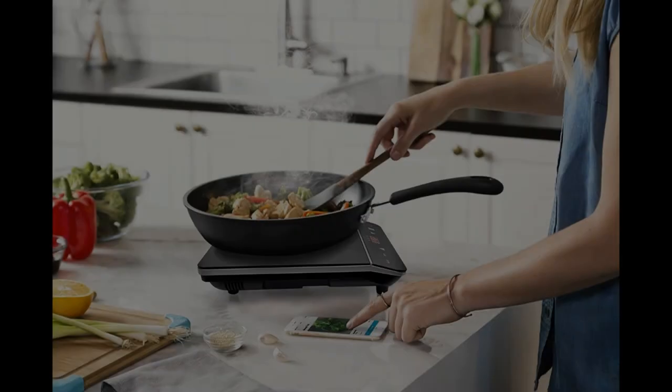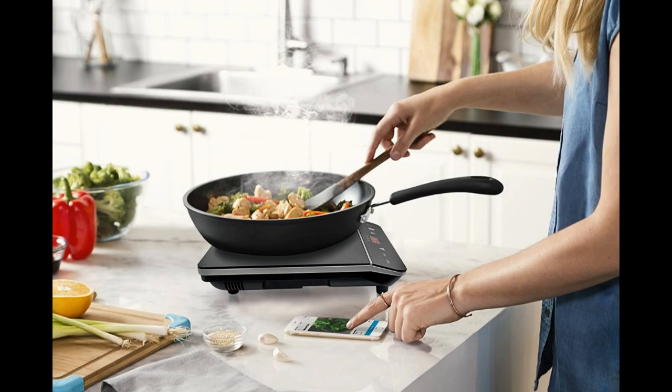Even though it's portable, you can be assured of your safety, especially around your children. It has a child safety lock feature. It will turn off automatically after a minute if not being used, and it cools down fast and avoids overheating.